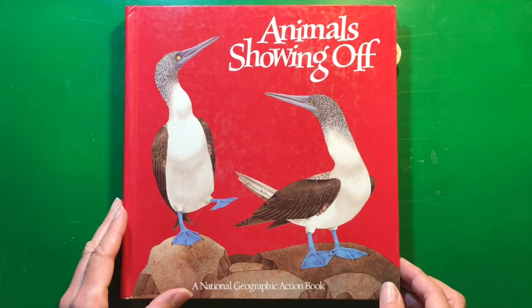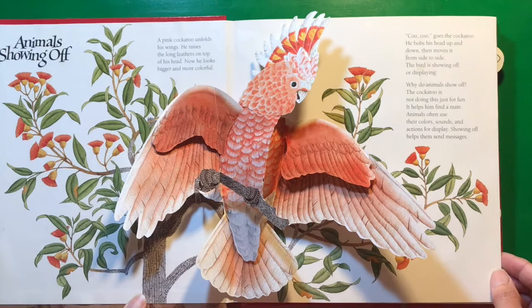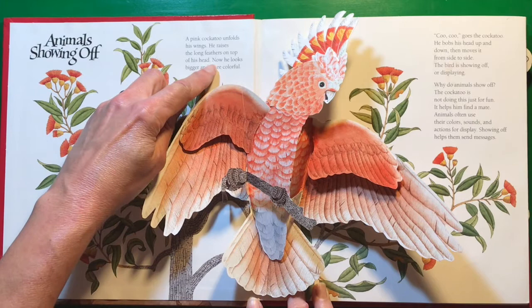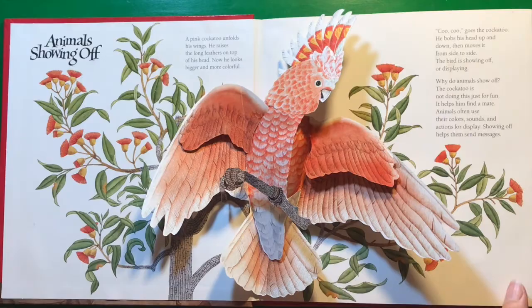Animals Showing Off, a National Geographic Action Book. A pink cockatoo unfolds his wings. He raises the long feathers on top of his head. Now he looks bigger and more colorful.